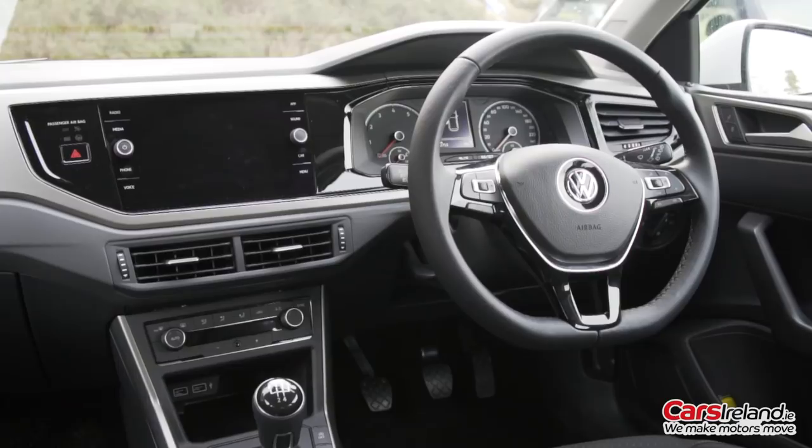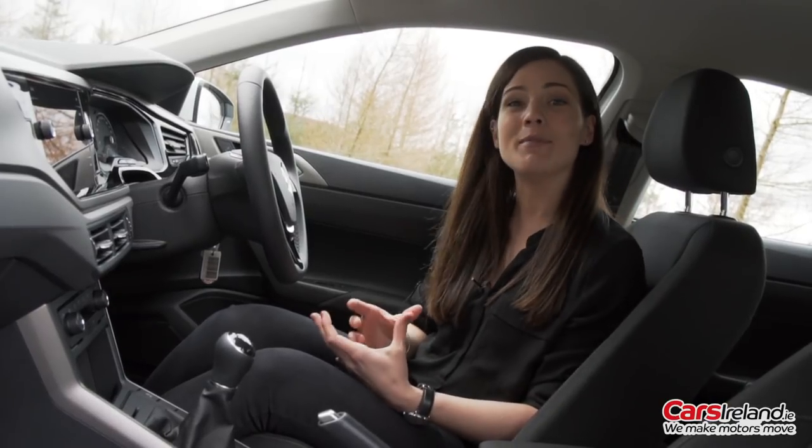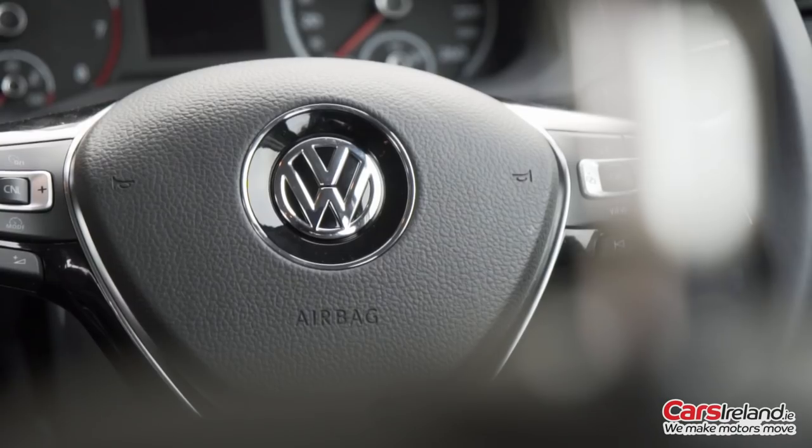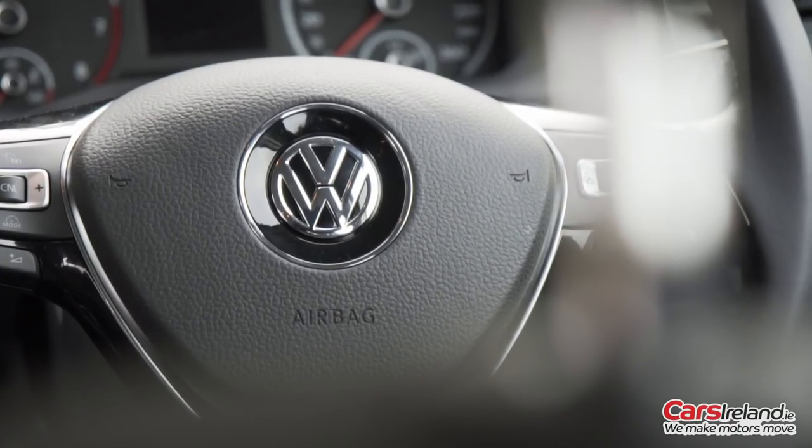The Polo interior has always been great and has always felt that bit more premium and grown up than its rivals, and that has been taken to the next level again in this new model. It now comes with some really impressive big car kit.